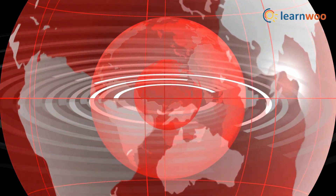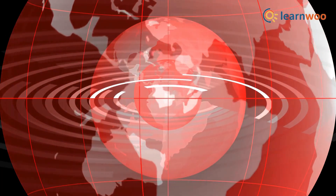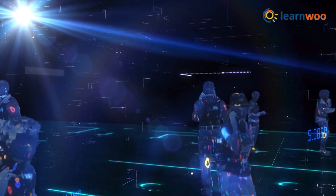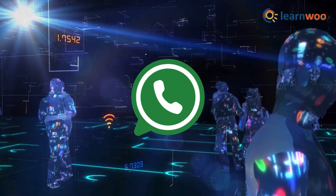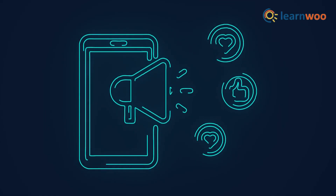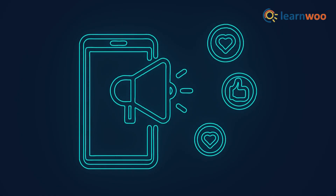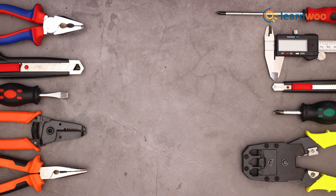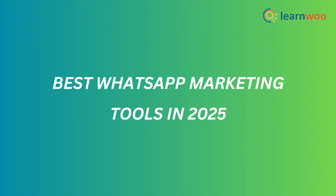Hey everyone, welcome back to the channel! Today we're diving into one of the hottest topics for businesses in 2025. With over 3 billion active users worldwide, WhatsApp isn't just for chatting with friends anymore — it's a powerhouse for businesses to connect, engage, and convert customers like never before. But here's the catch: you need the right tools to make it work. In this video, we'll explore the best WhatsApp marketing tools in 2025 that can take your business to the next level.